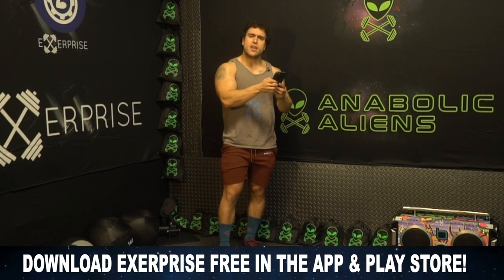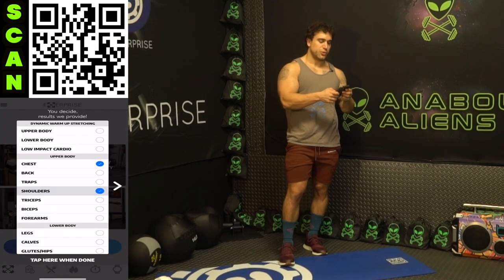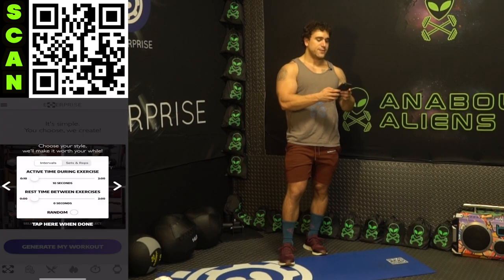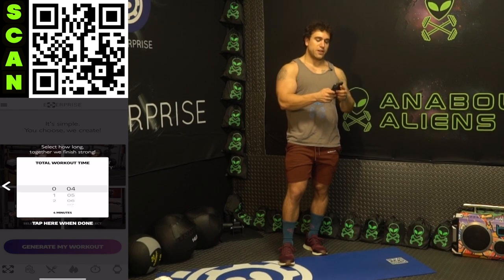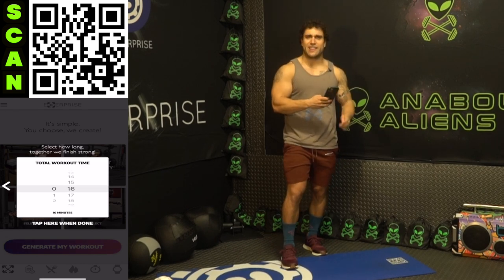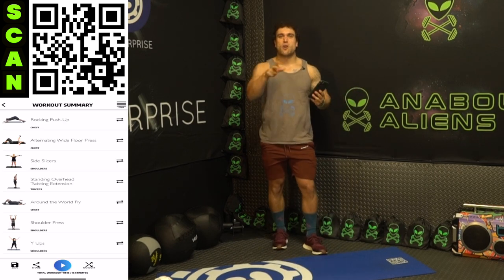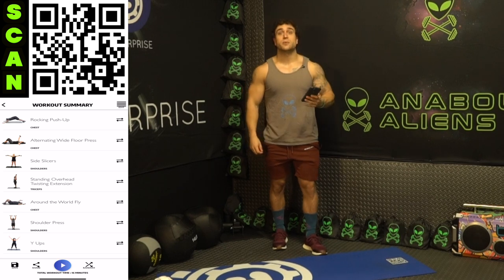Let me open up the app. Muscle groups: chest, shoulders, and triceps. Equipment availability: body weight and dumbbells. Intervals: 50 seconds high intensity followed by 10 seconds of rest, and repeat for that 16-minute circuit length. Are you ready aliens? Get fired up — I'm gonna generate the workout. Day 12, rocking push-up to begin with. Let's get into it together right away.